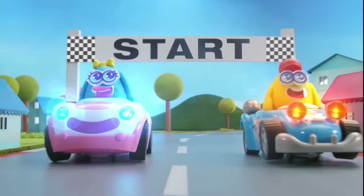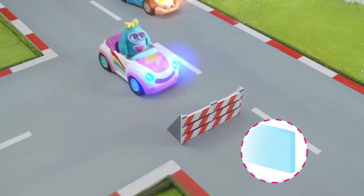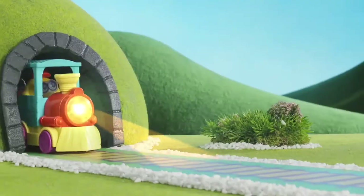Ready to go? Dough and go! Watch them move, make sounds, light up, and change direction. The fun never ends with the train. Dough makes it go!